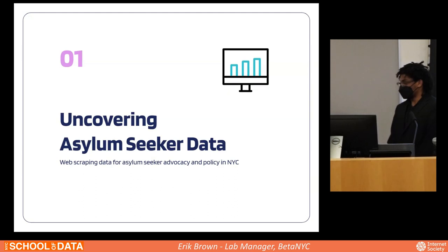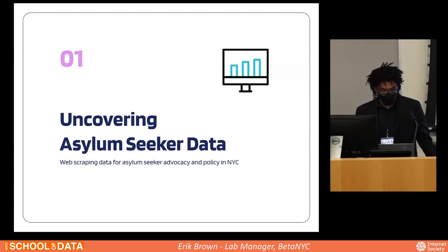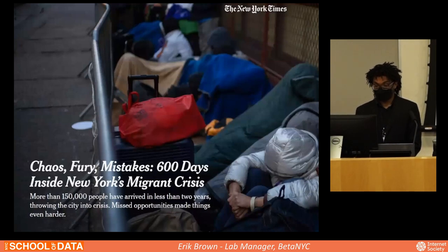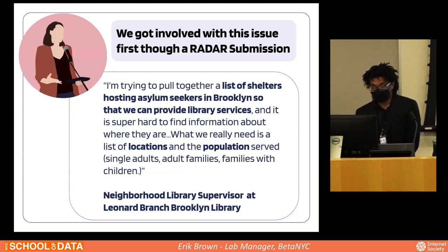I'll be presenting on asylum seeker data. As many of you know as New York residents, there is a crisis going on with asylum seekers in the city. The New York Times reports that more than 150,000 people have arrived in New York City in less than two years. We originally got involved through a radar submission from someone at the Leonard branch of the Brooklyn Library, who was looking for a list of shelters to better allocate library resources to serve different populations inside Brooklyn.